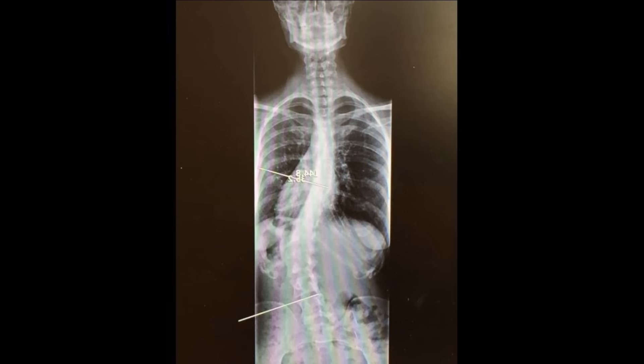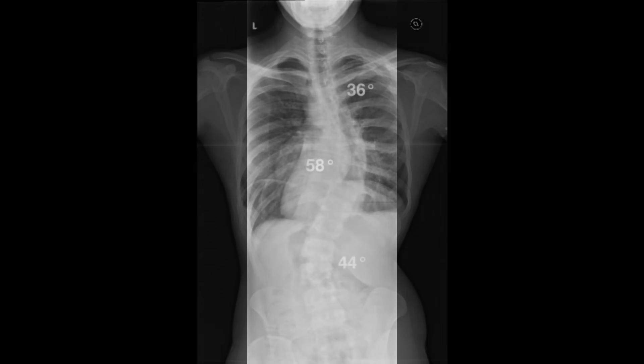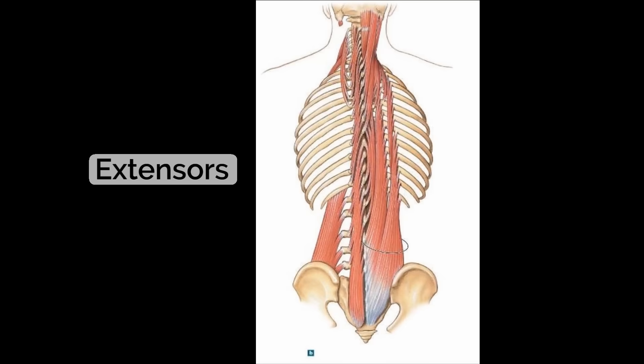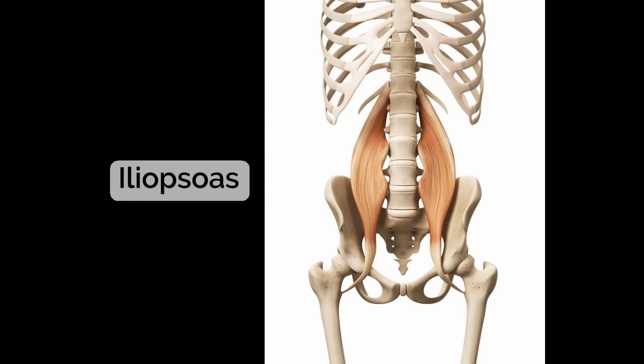Idiopathic scoliosis can be complex. It can involve one, two, or even three lateral curves in the spine, along with lordosis and/or kyphosis and rotation of the spine. So there can be chronic tension in a lot of different muscles. The muscles that tend to play the biggest roles in causing idiopathic scoliosis are the internal and external obliques, the extensor muscles of the back, the latissimus dorsi, the quadratus lumborum, and the iliopsoas.